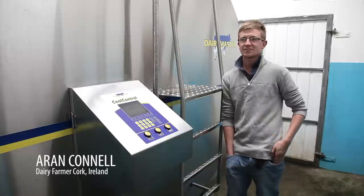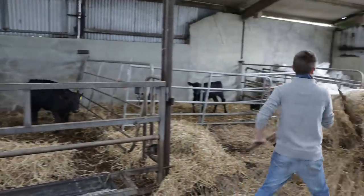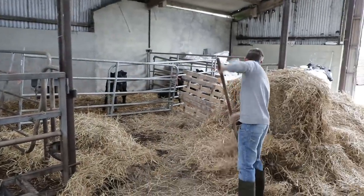Since I was that height, I was just outside all the time farming. There's mornings where you would like to get up when it's raining in the winter and things, but 99% of the time it's just brilliant to be at. It's a great career.